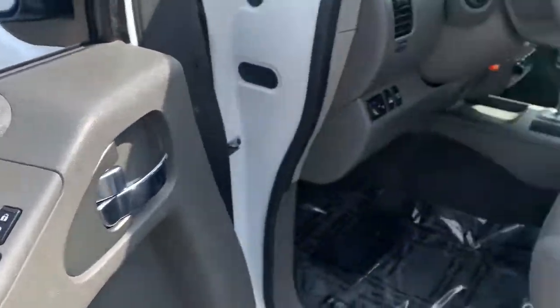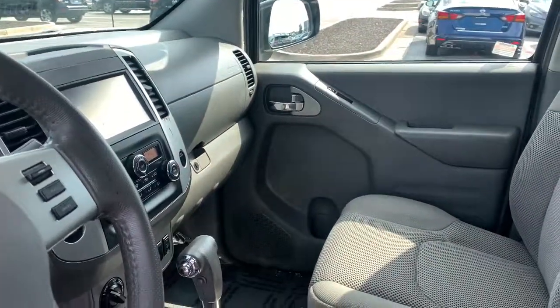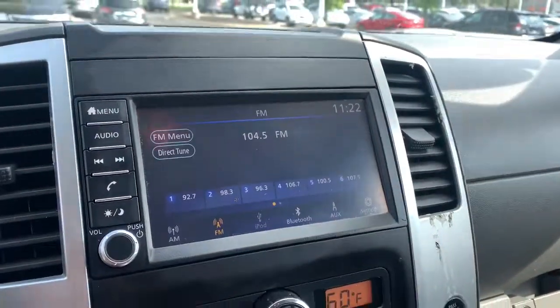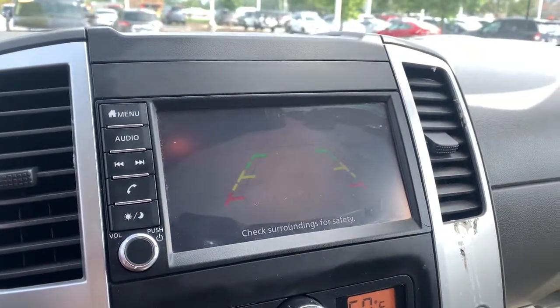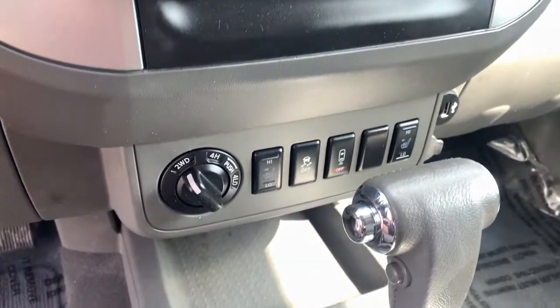The following are some of this vehicle's highlighted options: keyless entry, fog lamps, dual-zone AC, aluminum wheels, trailer hitch, heated front seat, Bluetooth, electronic stability control, leather steering wheel, and auto-dimming rear-view mirror.